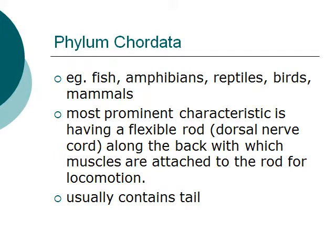The phylum Chordata is most probably the biggest phylum in the Animalia category. Some of its members include fishes, amphibians, reptiles, birds, and mammals. This phylum also contains us, humans. The most prominent characteristic of the organisms found in this phylum is that it has a flexible rod, also known as the dorsal nerve cord along the back, with which muscles are attached to this rod mainly for locomotion. Another distinctive characteristic in this phylum is that most organisms usually contain a tail.